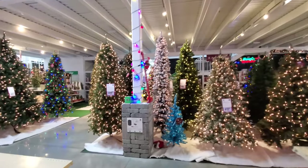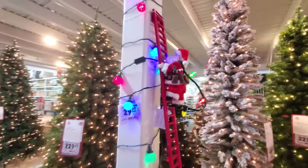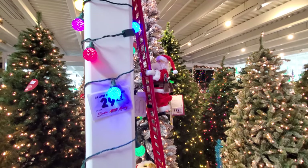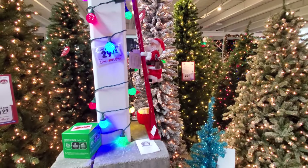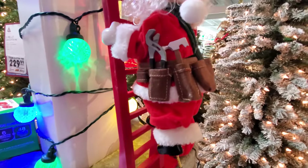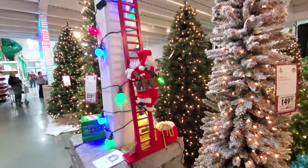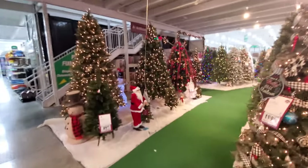Wait, look what I just spied — a ladder-climbing Santa. He literally climbs up and down the ladder. That is pretty cool — I like that. He's even got a tool belt. It's a tall ladder Santa. Okay, let's take a walk through the Christmas trees here.